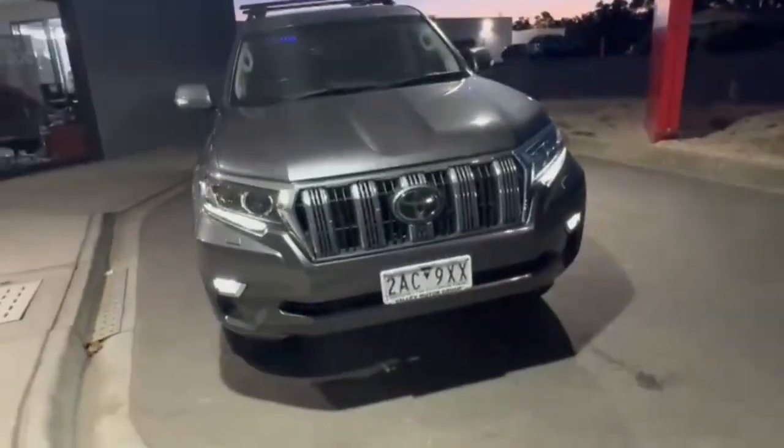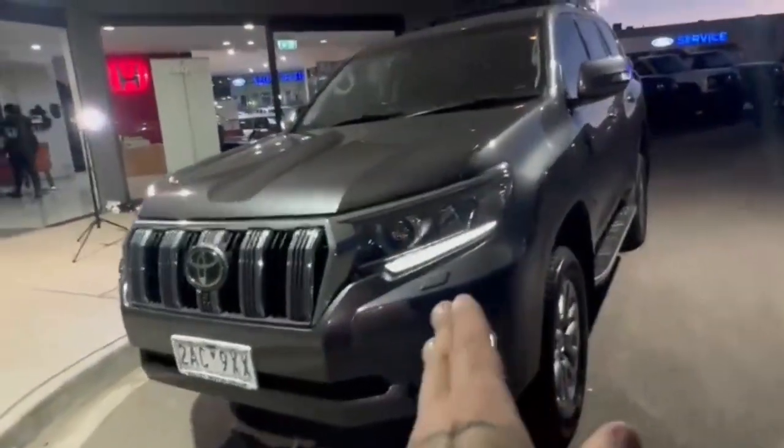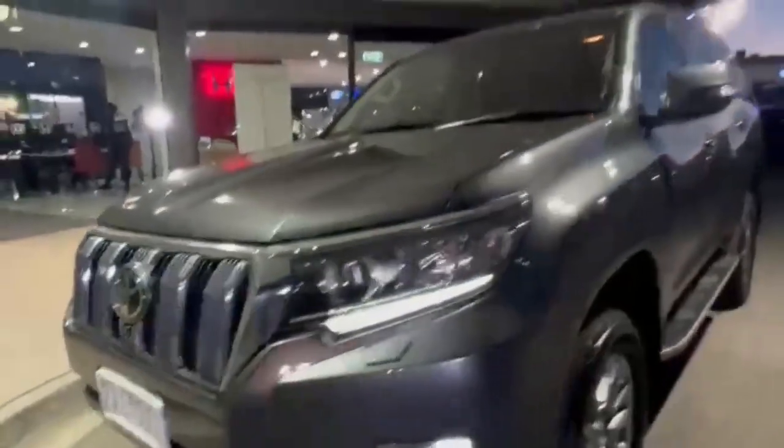G'day guys. Thanks for checking out our just arrived 2020 Toyota Prado GXL. At the front, you do have your projector style headlights with your daytime running lights, front sensors, and it's really nice and tidy on the nose of the car.